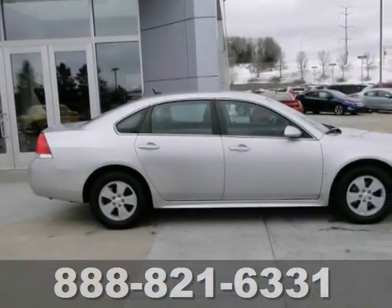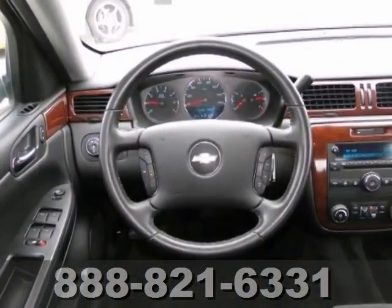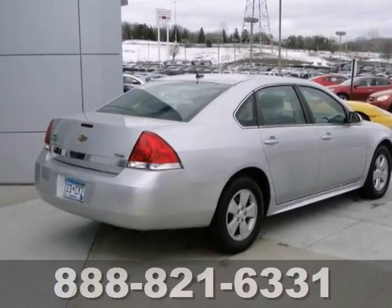You get satellite radio, iPod input, and a communication system. It also has dual-zone climate control, leather trim, and OnStar.